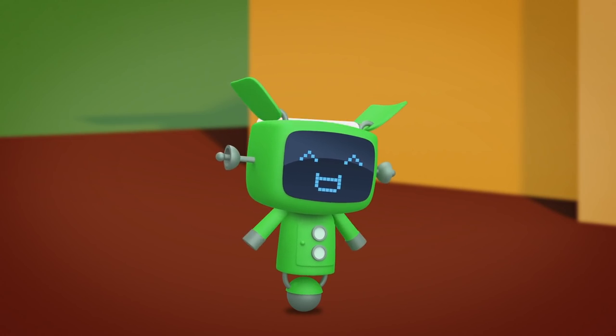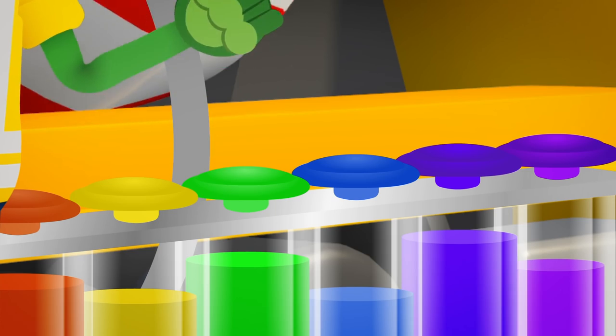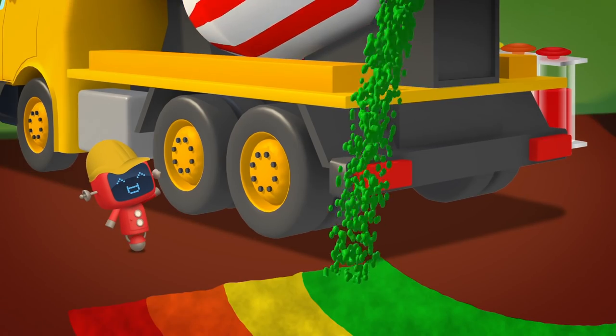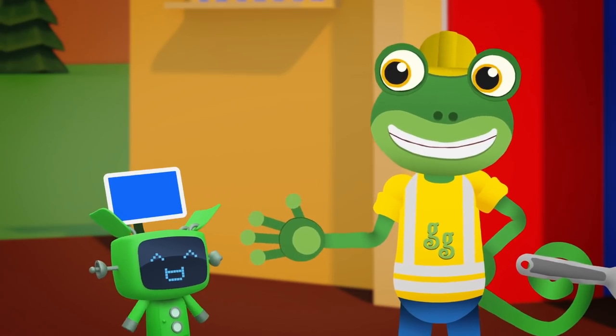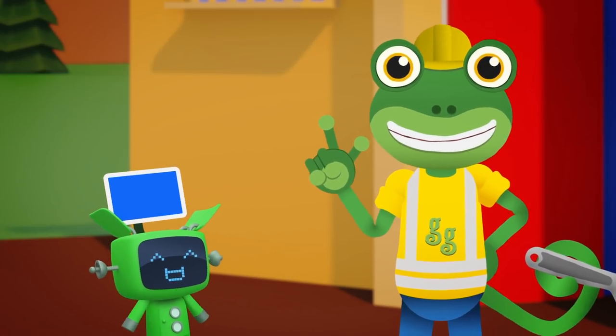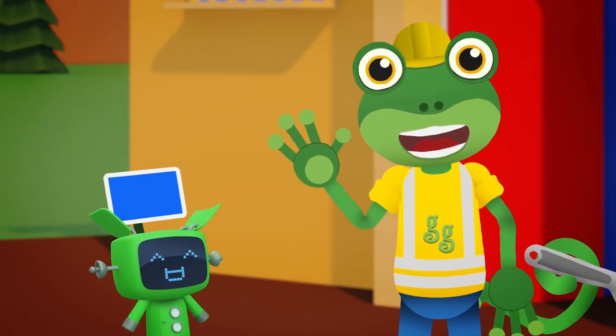What colour's next? Brilliant! Next up is green. There's another colour. Which one's this? Yes! Can you say it with me? Blue! Yes, it's time for blue!